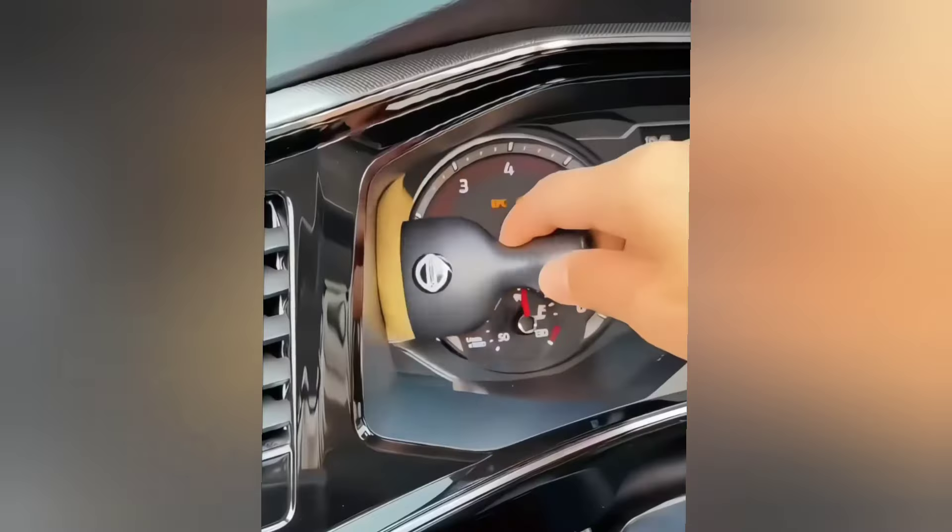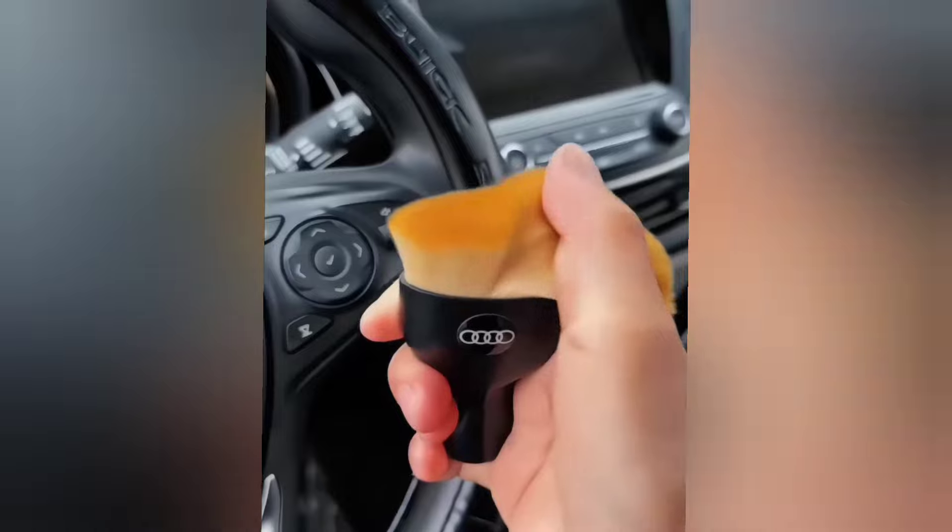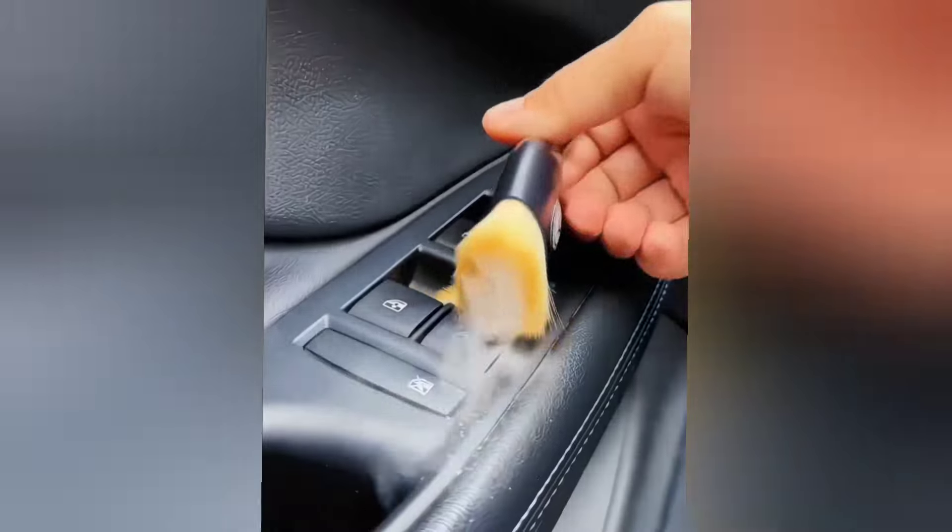This car interior cleaner brush is designed to clean every corner of your car's interior, making it shine.